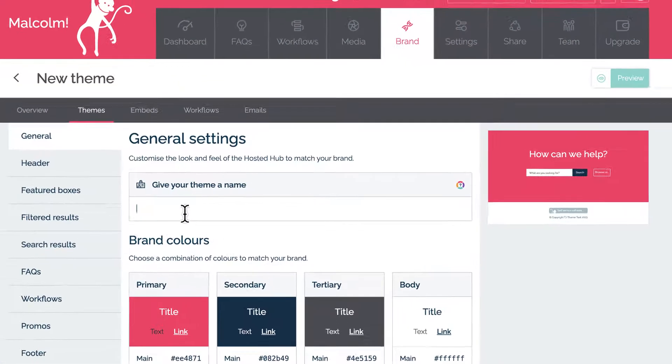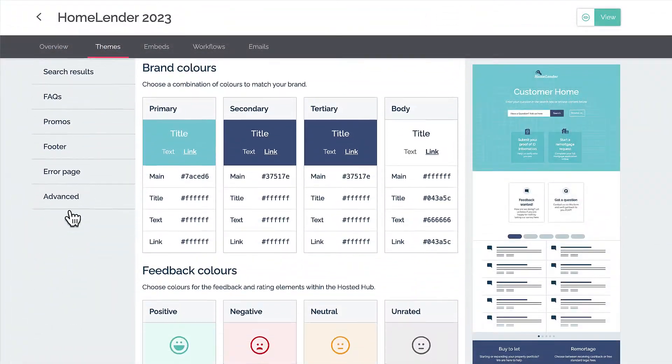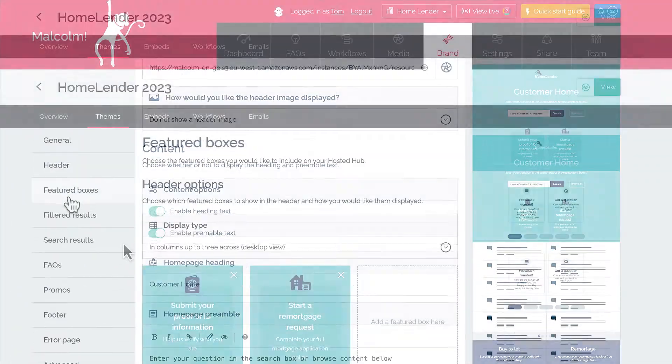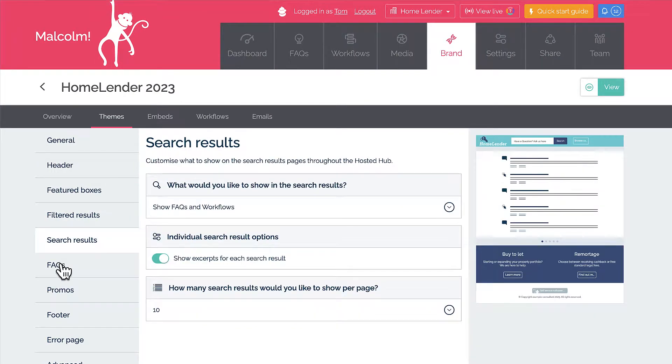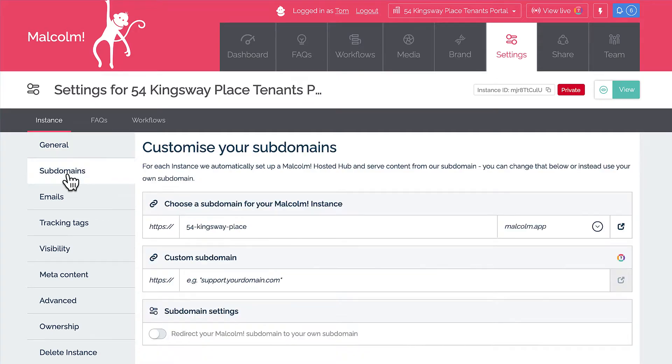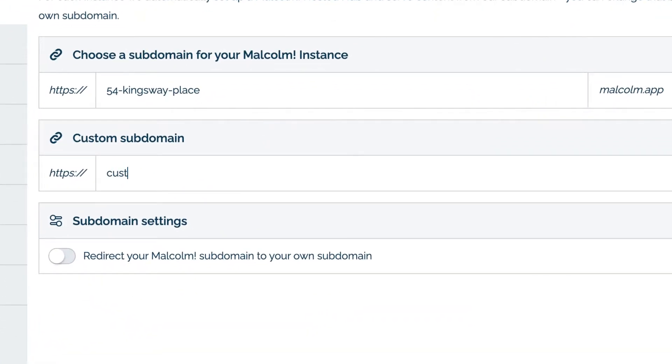Now you've got some content, it's time to set up your branding and look and feel so everything is looking slick and fits in with your existing digital assets. With lots of options here, you can really change many things including your fonts, colors, styling, and various other visual elements. You can also set up a custom domain.